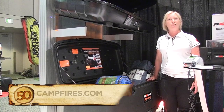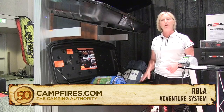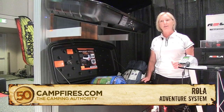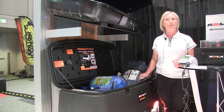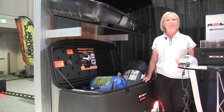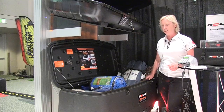This is the Rola Adventure System. It's a cargo box that is not mounted on the top of your vehicle, but rather on the back of your vehicle. This is really convenient because you don't have to worry about the garage door overhang whenever you pull into your driveway and into your garage. It mounts on the back of the vehicle.